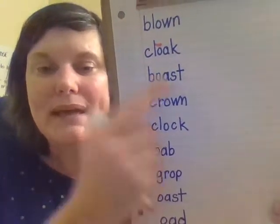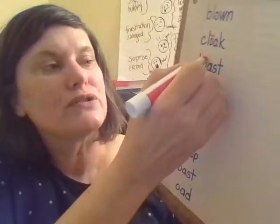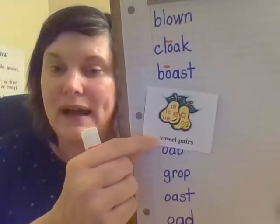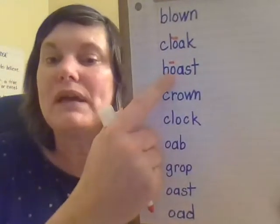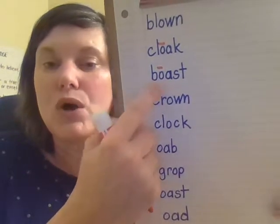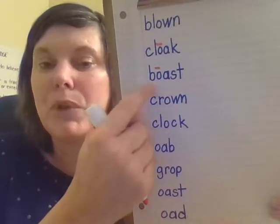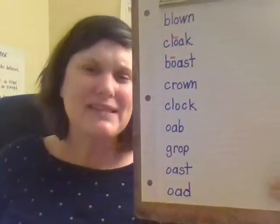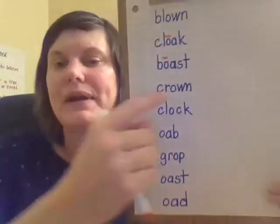We have O-A again, which of course is a vowel pair because O and A are two vowels. So the O will be long and the A silent. B-O-st. Boast. Boast. If you boast, it's another way of saying you're bragging.